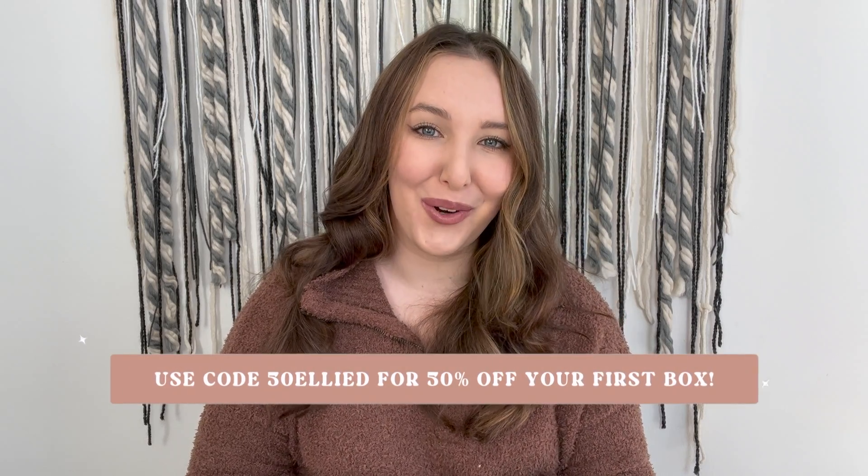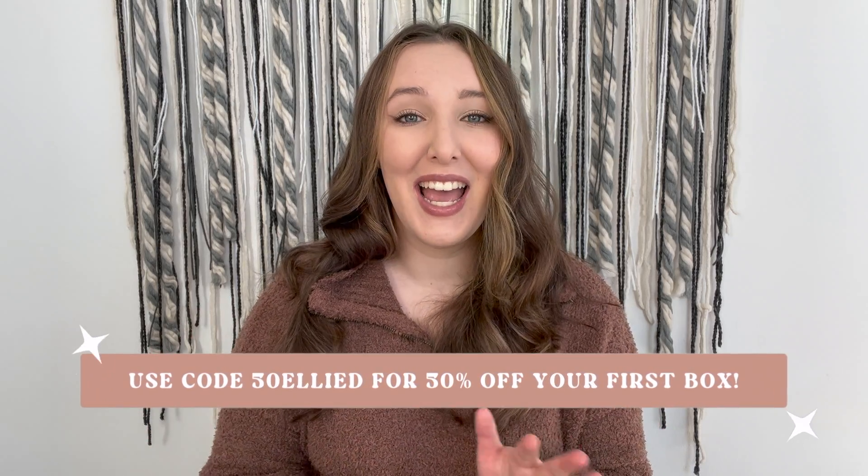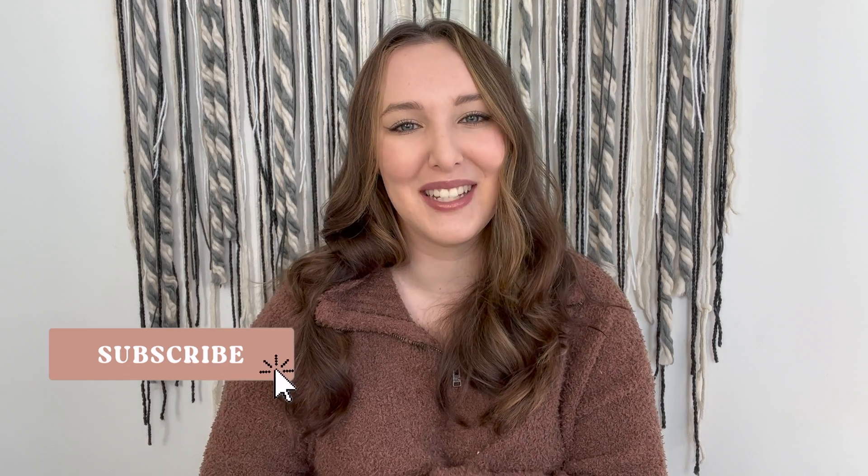If you're interested in trying Kinder Beauty yourself, use code 50LED — I'll put it up on the screen — and that will get you 50% off your first box. I highly recommend going for the six-month subscription so you can get that free box with $138 worth of value. I am so happy with this box — if you got this one, definitely let me know what you think! Thank you so much for hanging out with me, and I hope you have a killer day. Bye!